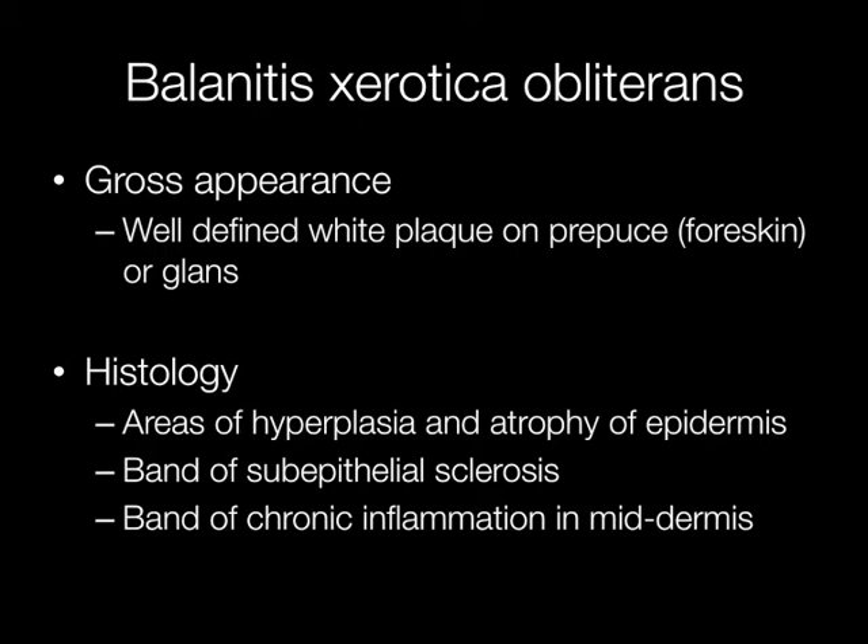Histologically, there are areas of hyperplasia and atrophy of the epidermis with an underlying subepithelial band of sclerosis, and beneath this there is a band of chronic inflammatory cells in the mid dermis.